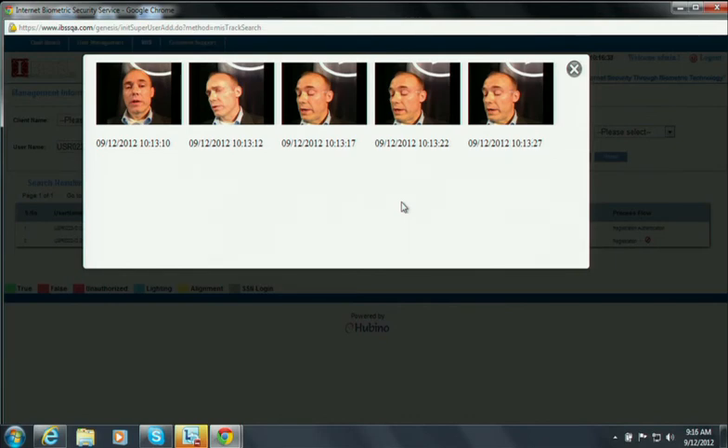IBSS is very proud and excited to announce that for all Finnovate attendees today, we are going to be giving a free biometric email account, which is the most secure and advanced email app today. Please visit us at our booth for more information. Thank you for your time.